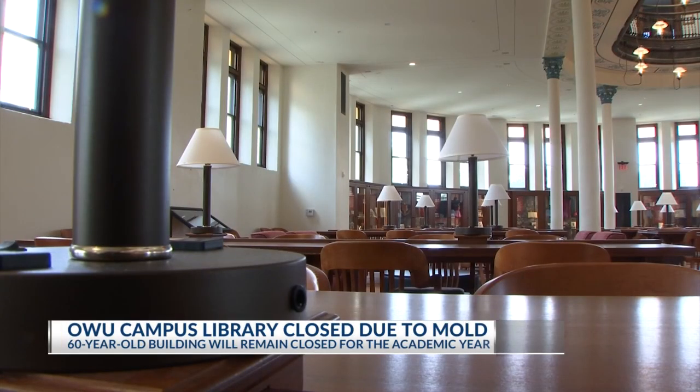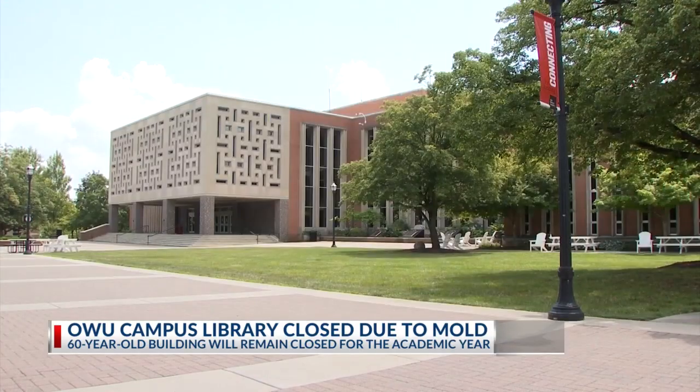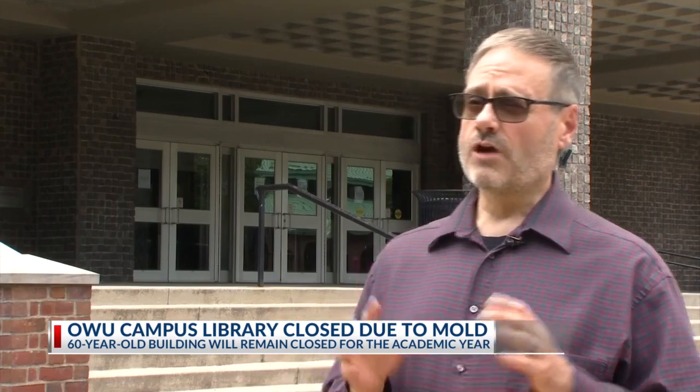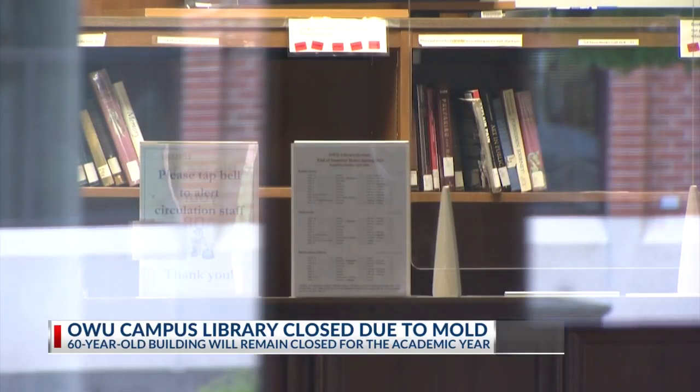Katie Lucas will be studying in a different space this year at Ohio Wesleyan because of mold. Staff at the university have been dealing with heat and humidity issues in the Beegley Library for years. They had brought in industrial dehumidifiers and taken other steps to try to control the environment, but weren't getting it to where they needed it to be — then they found mold.